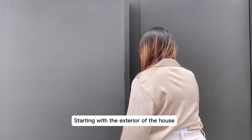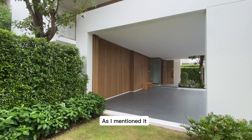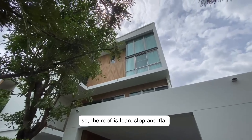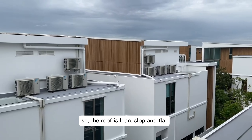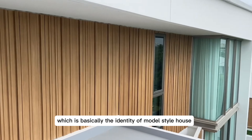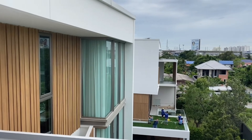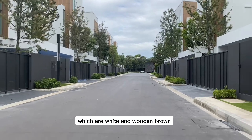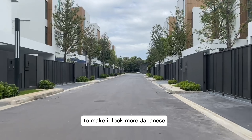Starting with the exterior of the house, as I mentioned it's a modern Japanese style. The roof is lean, slow, and flat, which is basically the identity of the modern style house. The exterior is finished with two color tones — white and wooden brown — to make it look more Japanese.